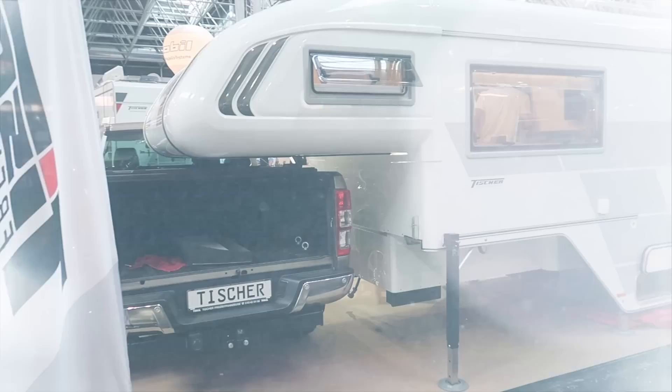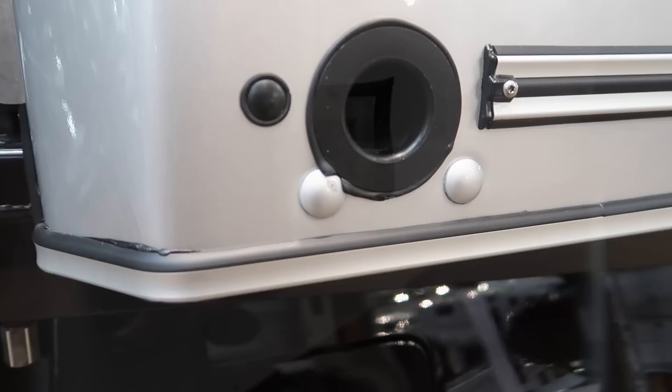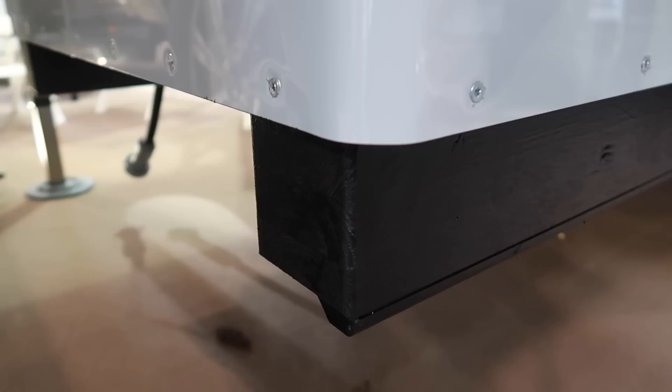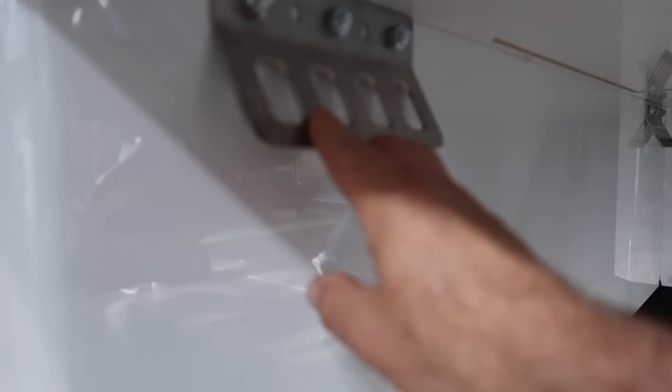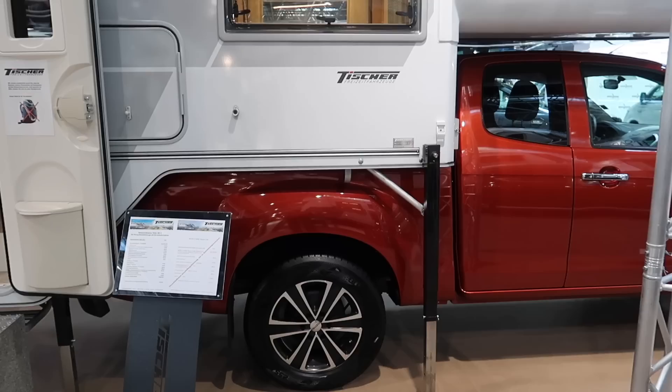Here we have one that's completely off the truck so we can have a closer look at the system underneath. This is where the jack goes in. Going further down, these are wooden blocks to protect the bottom of your tub in your pickup, and these are the plates that those big steel hooks are attached to - the ones that attach to the mounting hooks in your pickup. That's the little access hatch we came in through on the top. That's what it looks like on the underside.